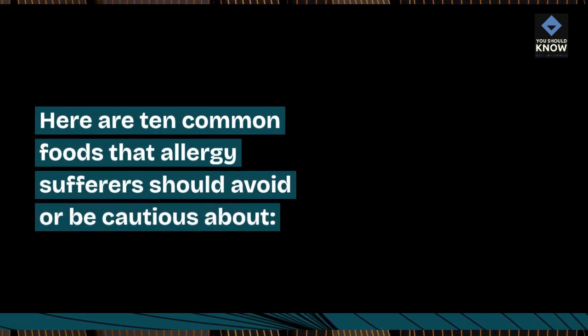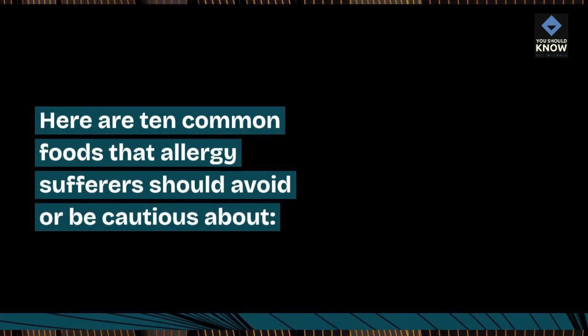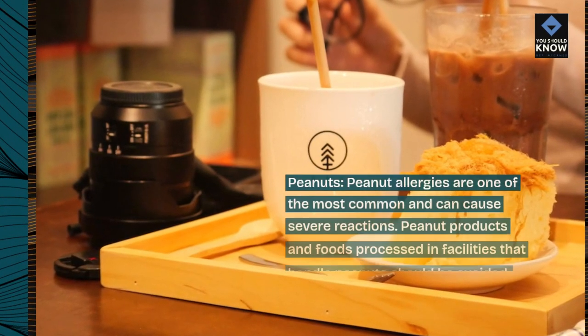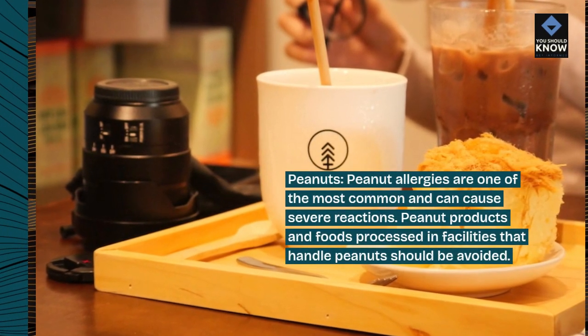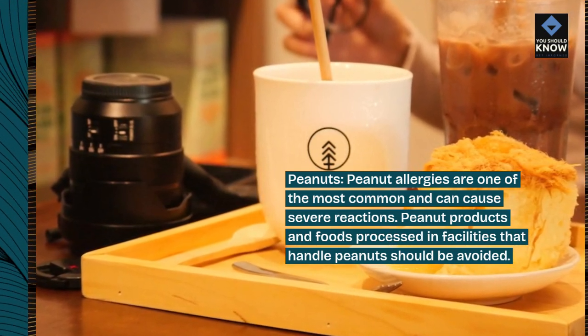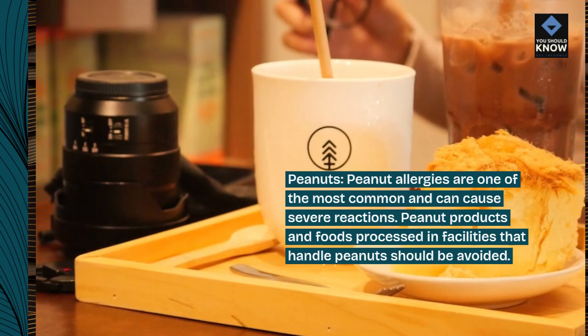Here are 10 common foods that allergy sufferers should avoid or be cautious about. Peanuts: peanut allergies are one of the most common and can cause severe reactions. Peanut products and foods processed in facilities that handle peanuts should be avoided.